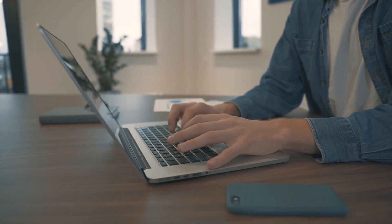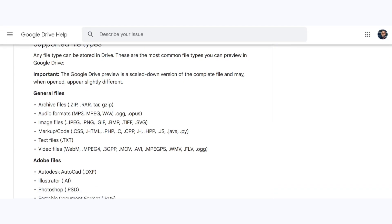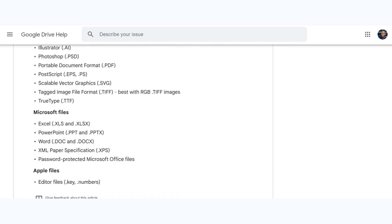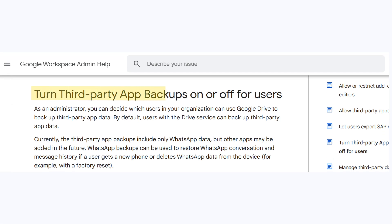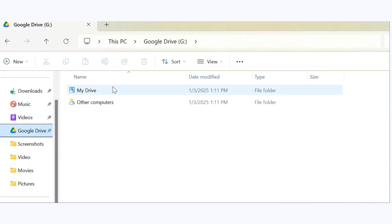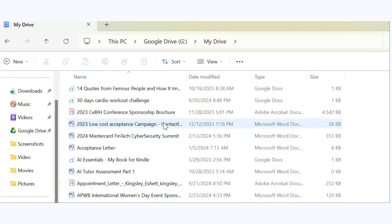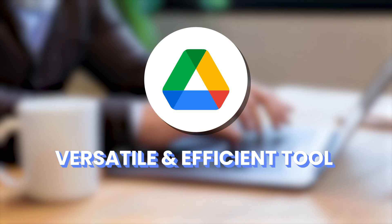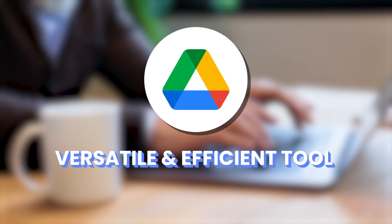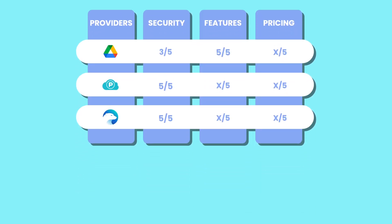Users can also edit Google Docs, Sheets and Slides in real-time, facilitating smooth collaboration with others. Additionally, Google Drive supports a wide range of file types, ensuring compatibility with various formats. It also allows for one third-party app backup, which currently only involves WhatsApp data. For seamless synchronization across devices, Google Drive offers a desktop application that mirrors users' files between their computer and the cloud, ensuring that any changes made on one device are automatically updated across all connected devices. These features make Google Drive a versatile and efficient tool for personal and professional use, providing a cohesive experience across devices and platforms. That said, Google gets a perfect 5 out of 5 for features.